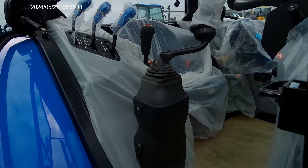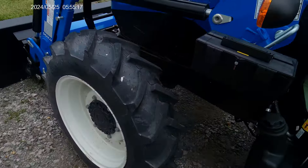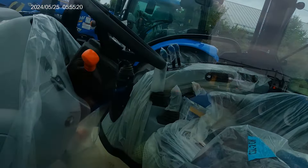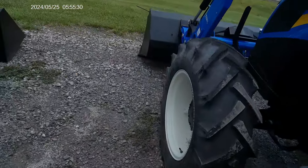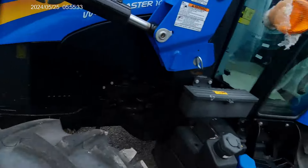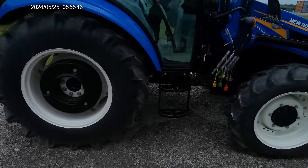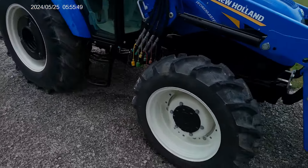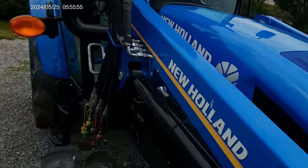They've got everything wrapped in plastic still — smells new. These are brand new; they've just arrived not too long ago. This is a Workmaster 105, so we're looking at about 105 horsepower. There's another 105, and another one — these are all brand new. And this one here is a 55, so that's a smaller one.